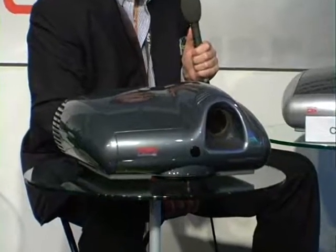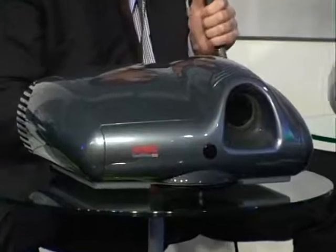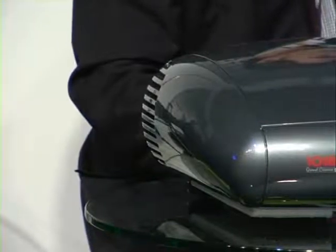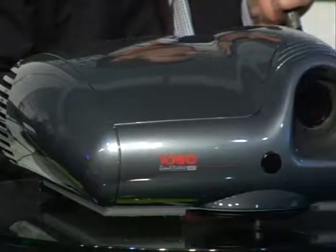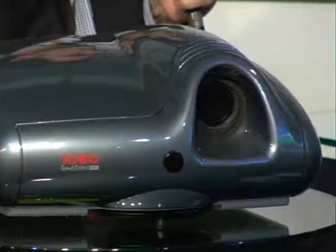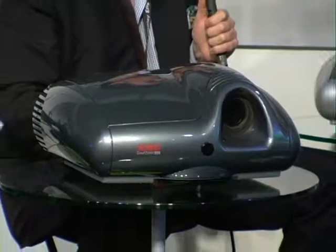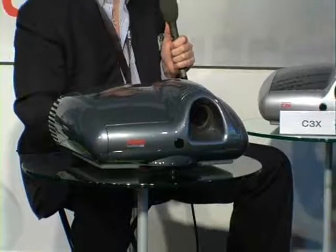That sexy sister over here — this is the new one that will arrive maybe in two months. We are waiting for the last chip from Texas Instruments, the Full HD, that means the 1080p chip. This projector will be named HD3000, with the first chip from Texas Instruments with a color wheel because it's a single chip, not a three-chip. Same characteristics as the C3X: a lot of brightness, a lot of contrast, Full HD resolution, and compact.